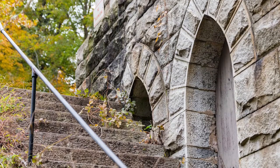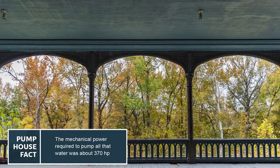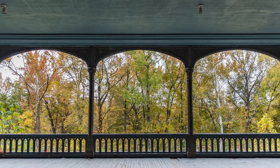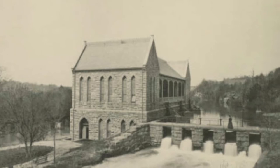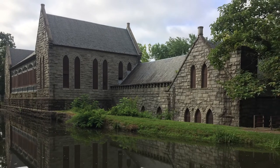This building was built in a neo-gothic style during the reconstruction period after the Civil War, both as a functioning waterworks to usher us into a more modern era and also as a place of celebration with an open-air dance hall on the top floor.